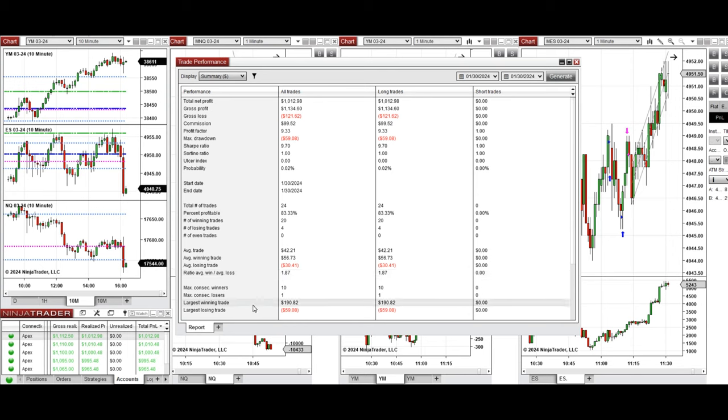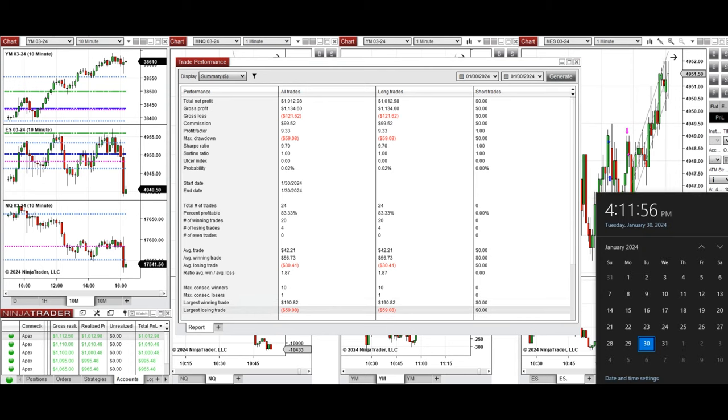The largest winning trade was $190 and the largest losing trade was $59. I hope these trades taken by the PATH system for fast scalping are useful for you. Let us know if you have any questions — have a wonderful day.